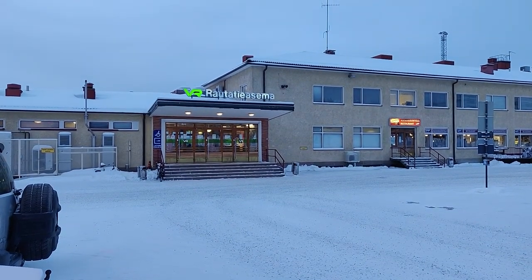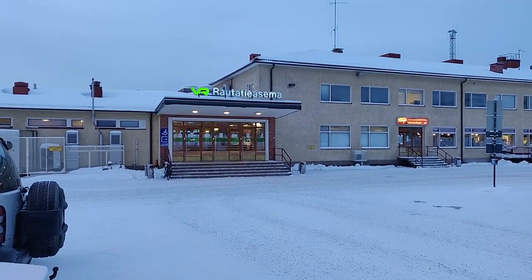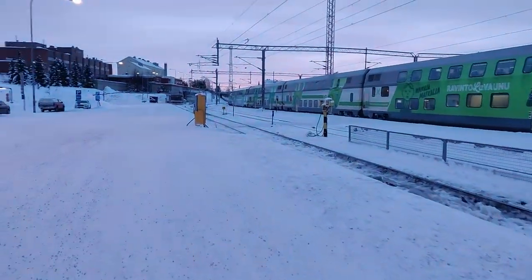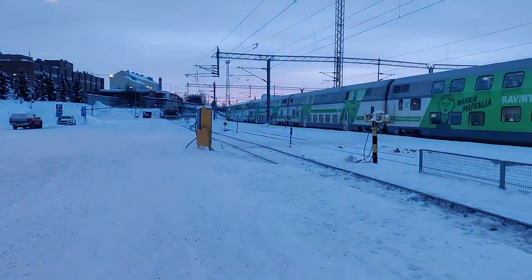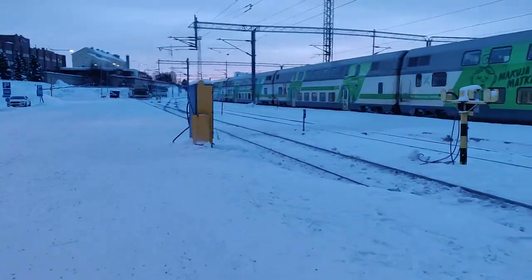Good morning from Rovaniemi Railway Station in Finnish Lapland. Today's plan is to take a daytime intercity train towards Helsinki. We will be travelling in the compartment above the restaurant car. This is neither first class nor second class — the best way to describe it is probably as a hybrid project.